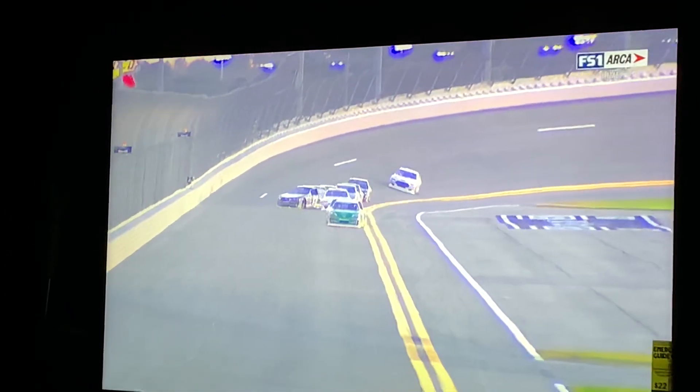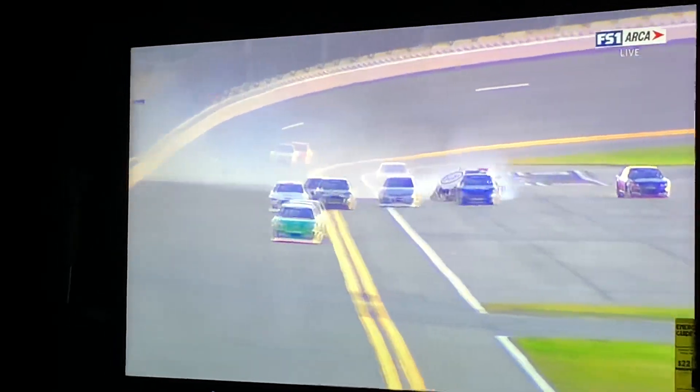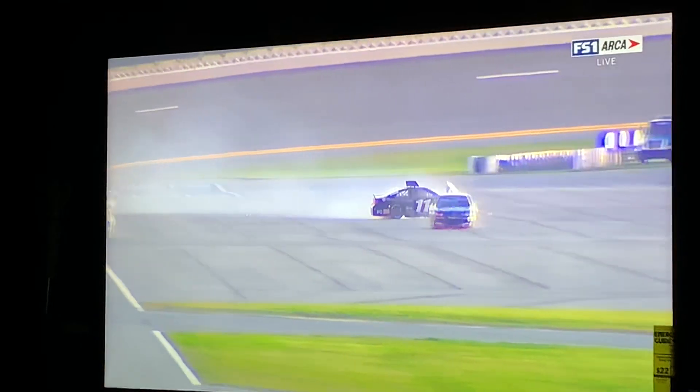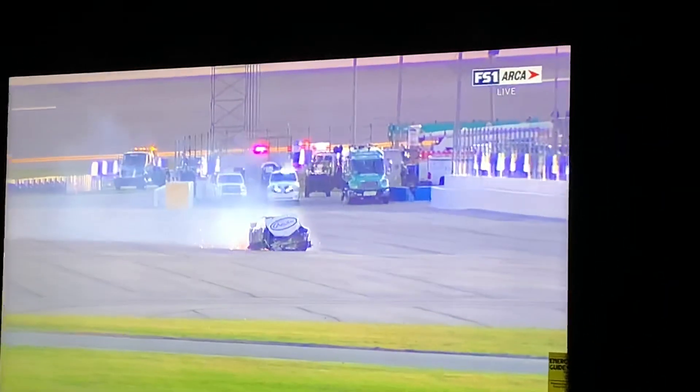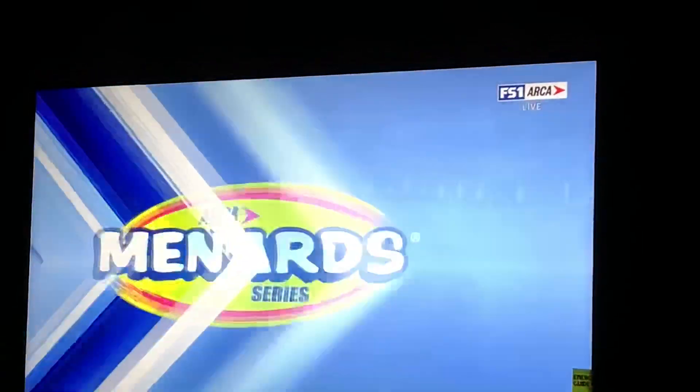There's going to be another view. That initial bump moved him to the inside, and then when he tried to correct it, that put Haley on his right rear side of his bumper. They didn't line up properly, and that just turned him into the wall. Cars behind doing a good job of avoiding.